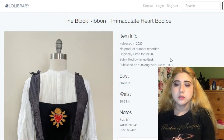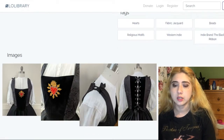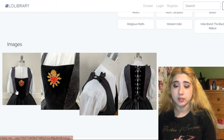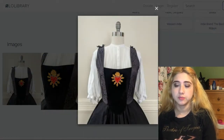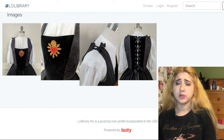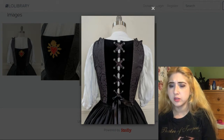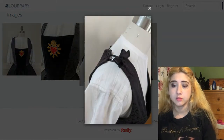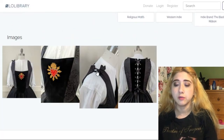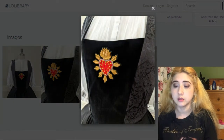This is by The Black Ribbon — I believe it's a Western, possibly US, brand. It's a bodice with an immaculate heart motif. It has corset lacing — a bit different from what I'm used to seeing — and straps holding the bodice up with a ribbon. There's a beautiful velvet panel with embroidered detail and jacquard prints on the sides. It's $95.